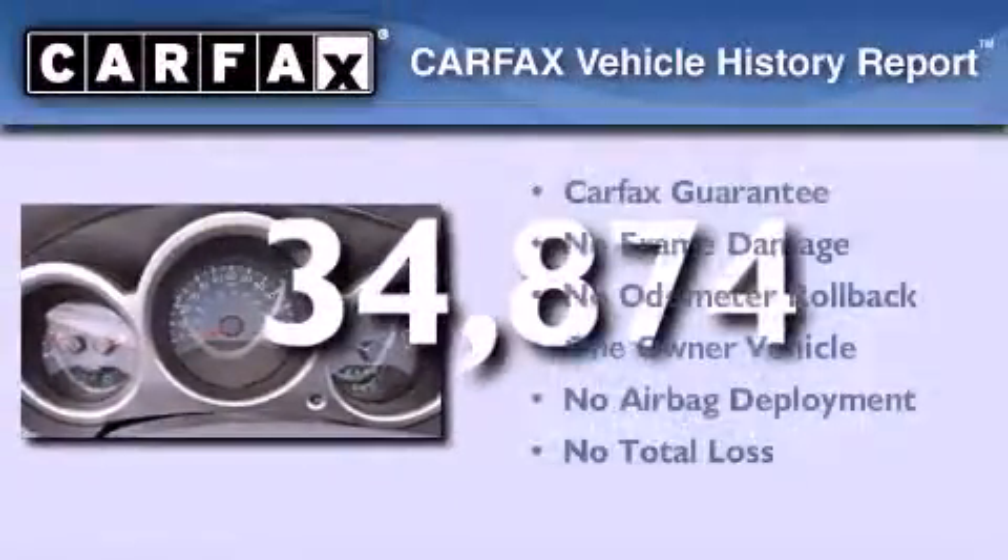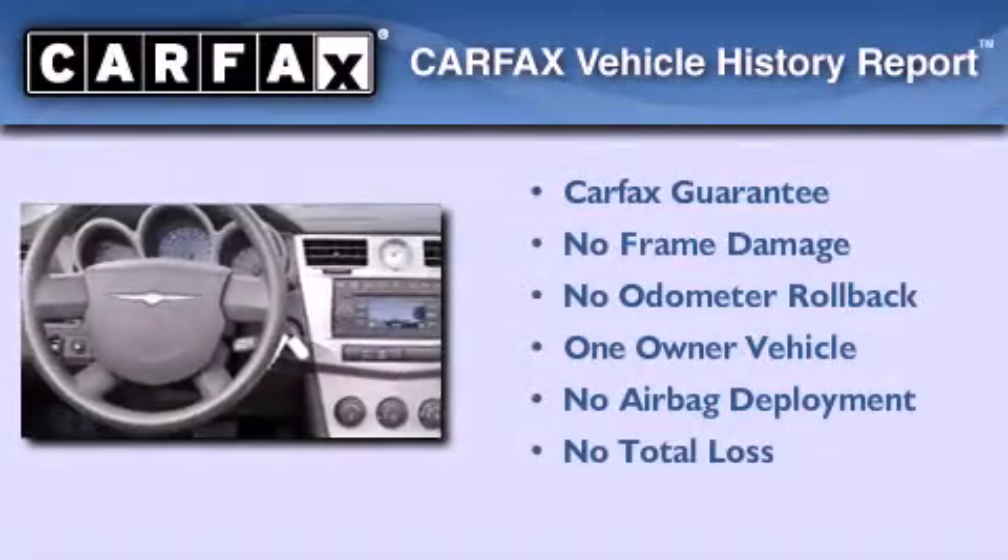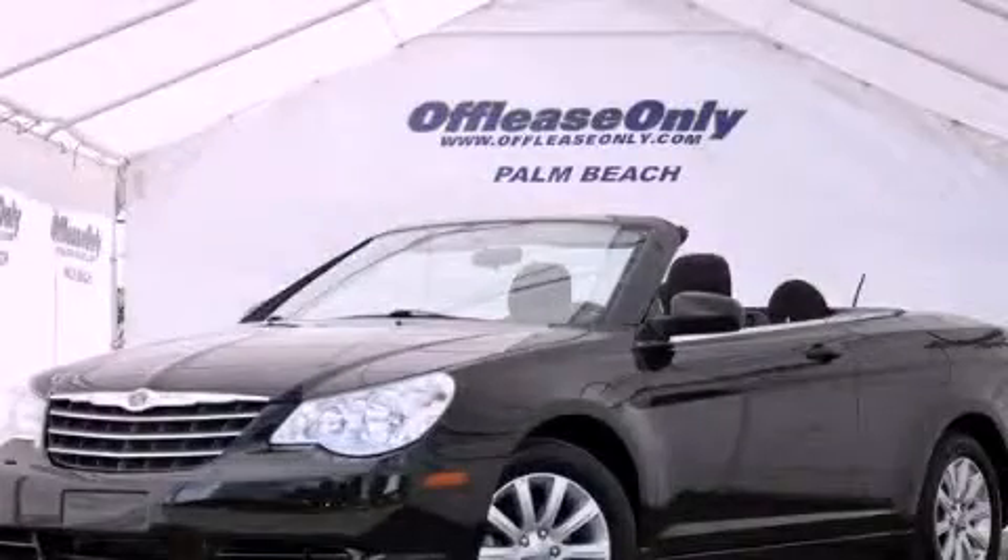This Chrysler has had only one owner and it qualifies for the Carfax buyback guarantee. We hope you found this video informative. Please contact us today.